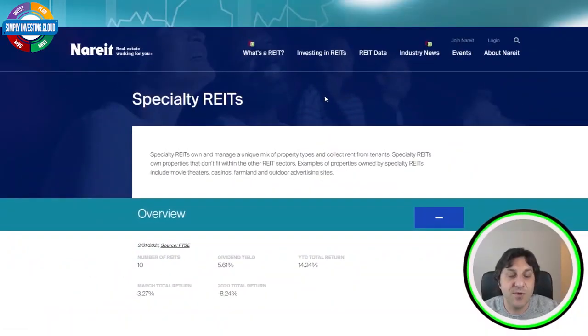Before we start and see these six amazing specialty REITs, let's see what a specialty REIT is. From the NAREIT website — the bible of REITs — we can find a definition: specialty REITs own and manage a unique mix of property types and collect rent from tenants. They own properties that don't fit within the other REIT sectors. Examples include movie theaters, casinos, farmland, and outdoor advertising sites.